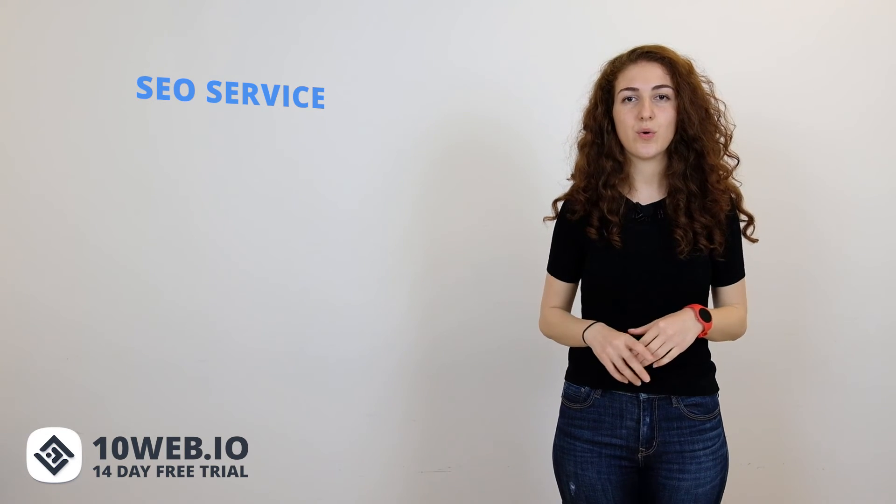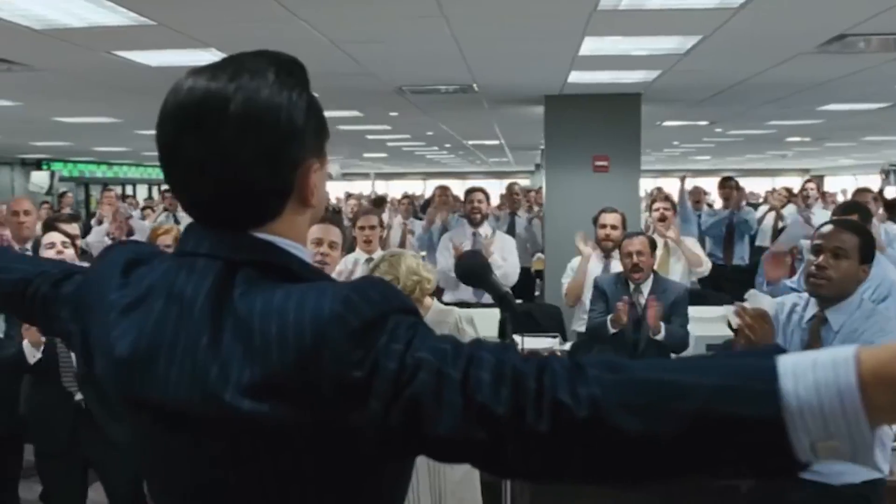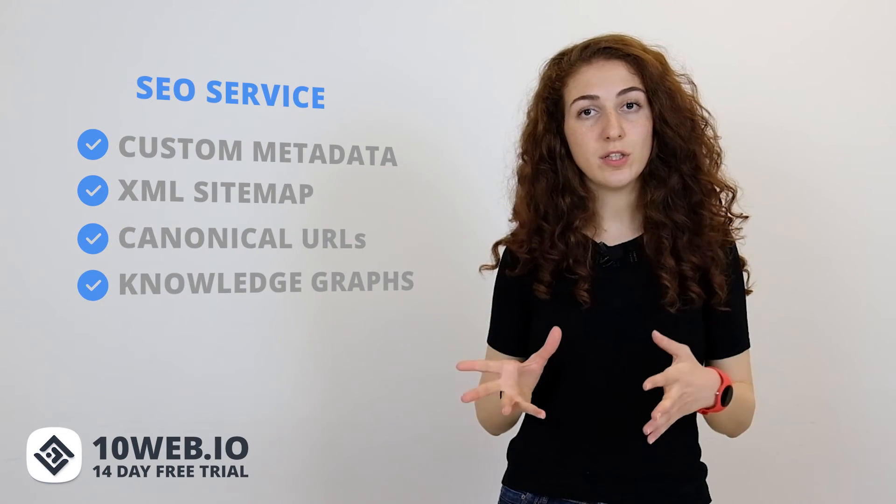Another exclusive feature that 10Web offers is its SEO service. Higher search rankings are not a dream anymore. With 10Web's SEO service, you can see problems within your site and get recommendations on how to improve performance. You can create custom metadata, XML sitemaps, canonical URLs, knowledge graph entries, and more. The SEO service also includes an option to check the length of your URLs.